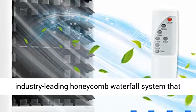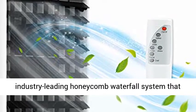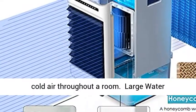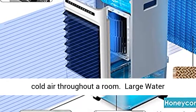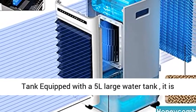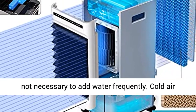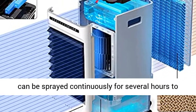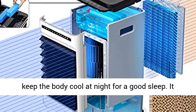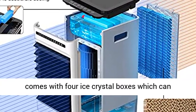Advanced cooling technology featuring an industry-leading honeycomb waterfall system that passes warm air over ice cold water to distribute cold air throughout a room. Equipped with a 5L large water tank, it is not necessary to add water frequently. Cold air can be sprayed continuously for several hours to keep the body cool at night for a good sleep.